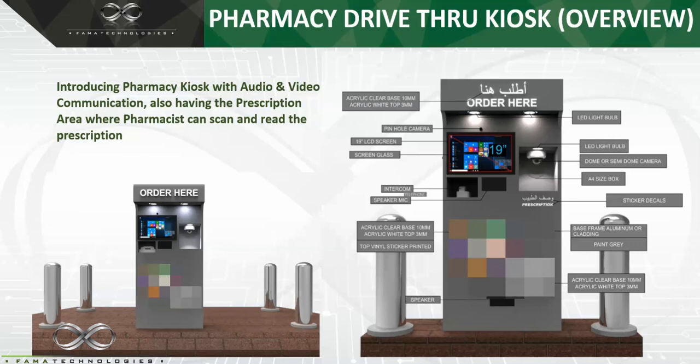This is the basic infrastructure of the pharmacy kiosk. To summarize, we discussed three items: one, the audio and video communication between the pharmacist and the customer; two, the prescription which the patient places and the inside pharmacist can read; and three, the intercom or telephone set through which you can talk to your pharmacist in private.